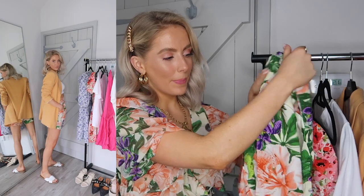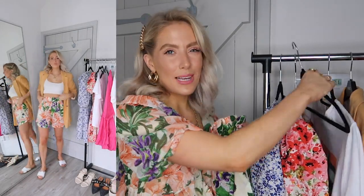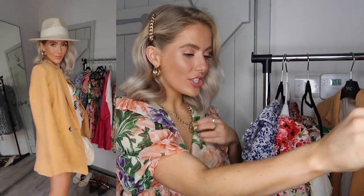H&M shorts can come up slightly bigger and I like things very fitted, so just worth mentioning. I love that these have pockets — I'm constantly looking for linen-style shorts with pockets and it's so hard to find. You could style them with slip-on sandals and a white cami, or dress up with cream espadrilles, an orange, green, or black cami, and an oversized blazer. I'll be styling these more on my Instagram next week.